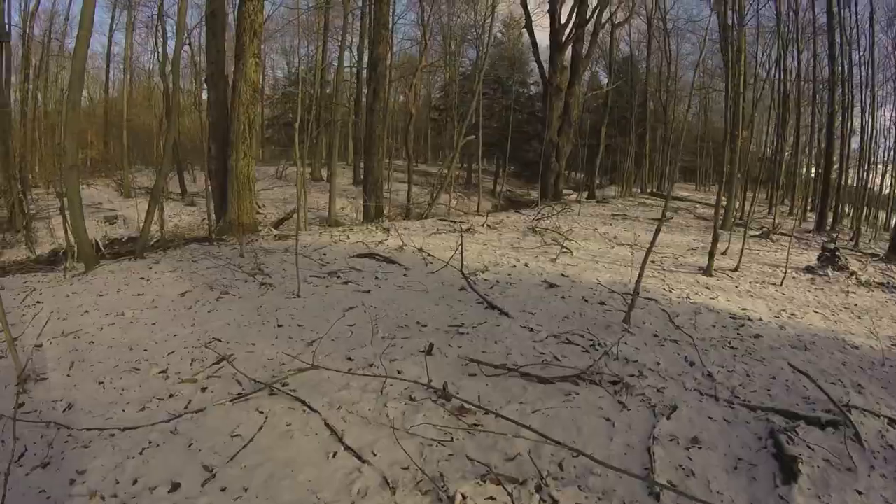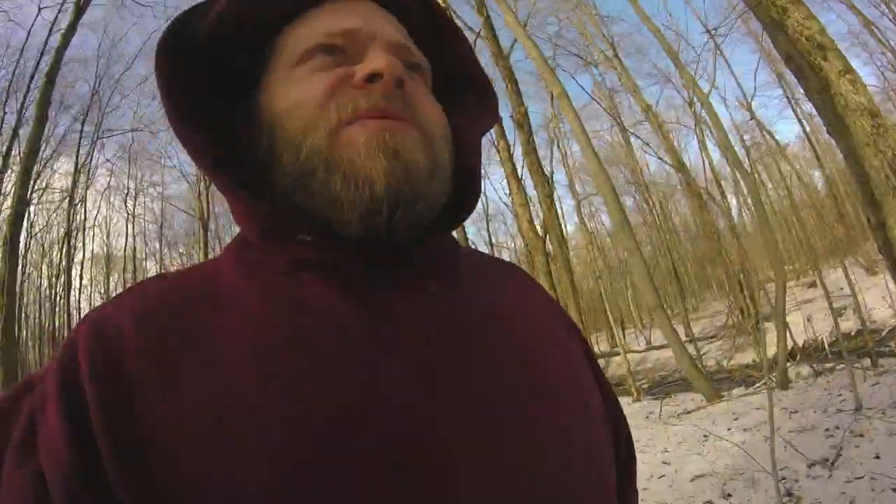Right now we're kind of waiting for trees. Yeah, it's pretty chill. It's pretty cool.